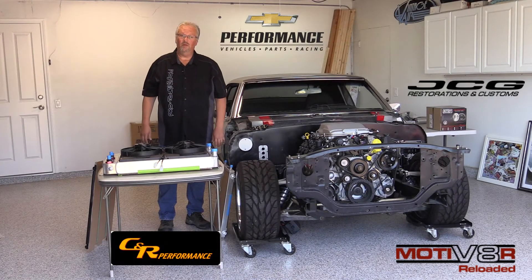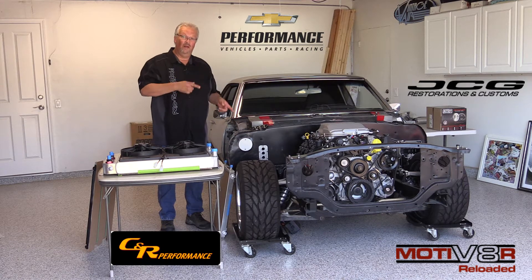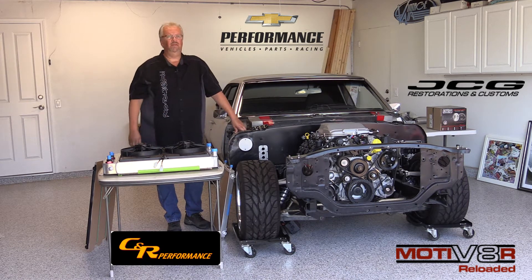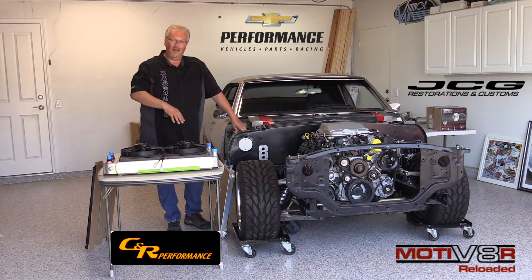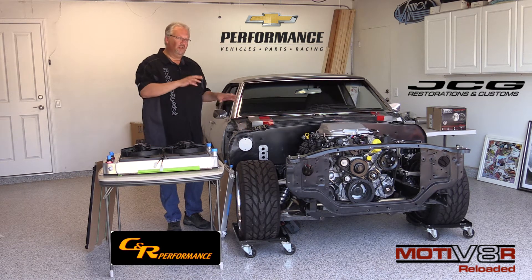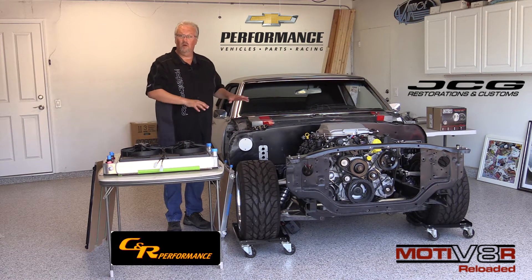Hey everybody, Larry Callahan from ProTouring.com with an update on Motivator. It's been a long time since I've done an update on it and it's been sitting collecting dust for a while. Life's been kind of crazy — working on a house, another project car, the Bel Air — so things get a little crazy. I'm getting tired of it just sitting around, so we're going to send it down to JCG down in Oxnard and let Chris and the gang do some more work on it. For those of you who don't know about Motivator, here's a quick rundown.